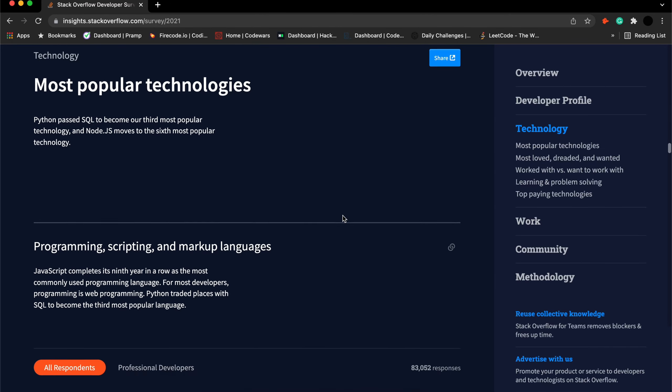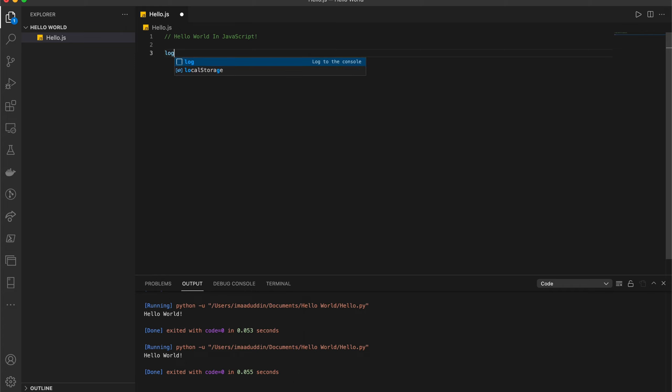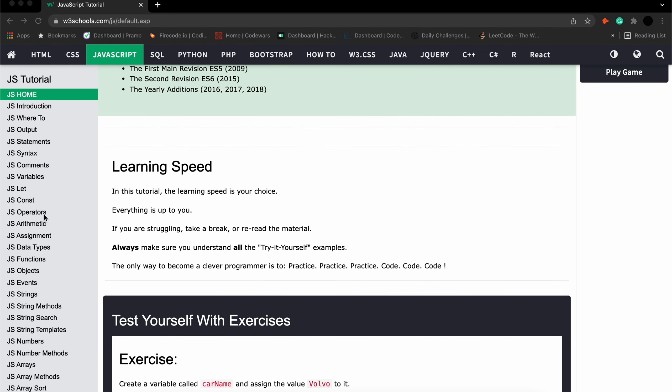In my opinion, the number one language you should learn for this year is JavaScript. JavaScript was the most popular language in 2021 according to the Stack Overflow Developer Survey, and I definitely see the same thing happening for 2022. JavaScript is used both on the client side and server side, allowing you to make webpages interactive. It's part of the big three for web development with HTML and CSS, which give structure and styling to webpages, and then JavaScript comes in to make them interactive and engaging.